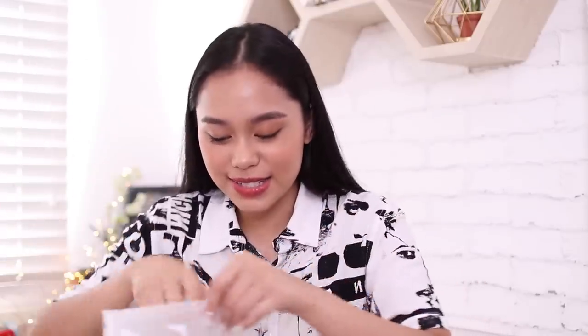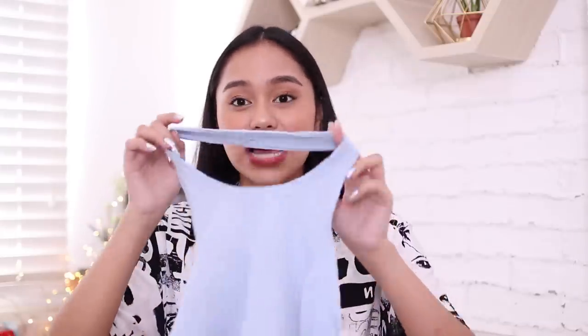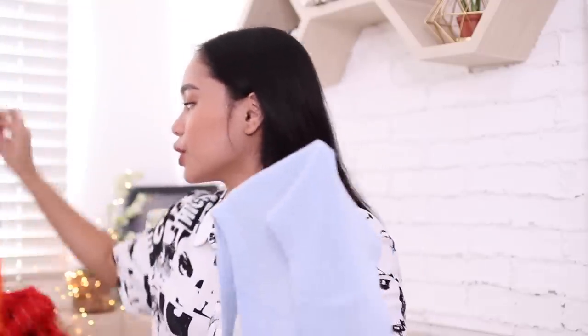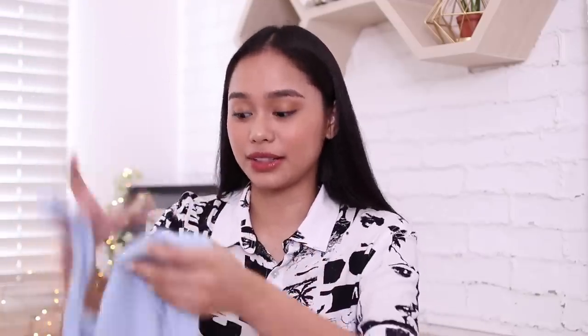Next is this halter top. This is the kind I usually buy from Tay-Tay, but Zaffol also has it — though the material is different. It's backless. I was really debating whether to get this or not because I have back acne, so it would be visible since it's backless. But I'm learning to be more confident and to embrace my flaws. For a halter top, the material is really nice — most halter tops are just cotton, but this one isn't cotton.